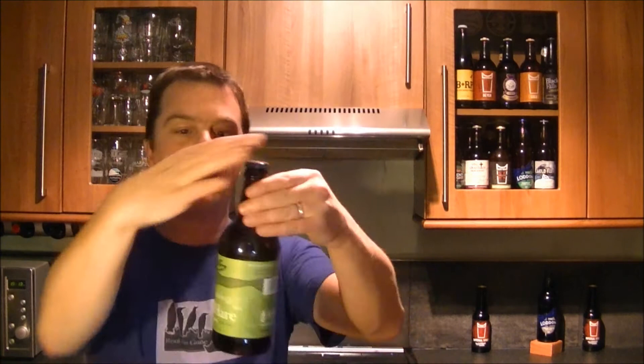It's beer o'clock again. The Real Ale Guy here — today's beer is from Bath Ales, a bottle of their Wild Hair, a gold organic pale ale at 5% ABV.